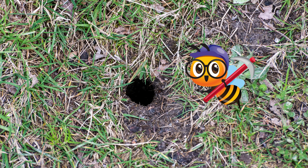Bumblebees live in small social colonies. Unlike honeybees, their colonies are much smaller — with 50 to 400 individuals compared to the 50,000 in a typical honeybee hive. They will build a nest to raise young in the ground, in a rotten tree, or under the eaves of a building.